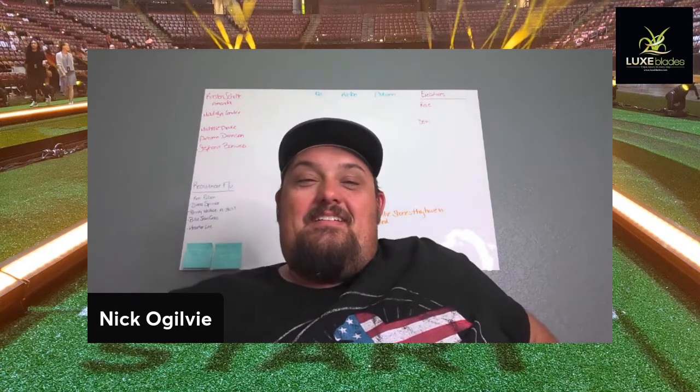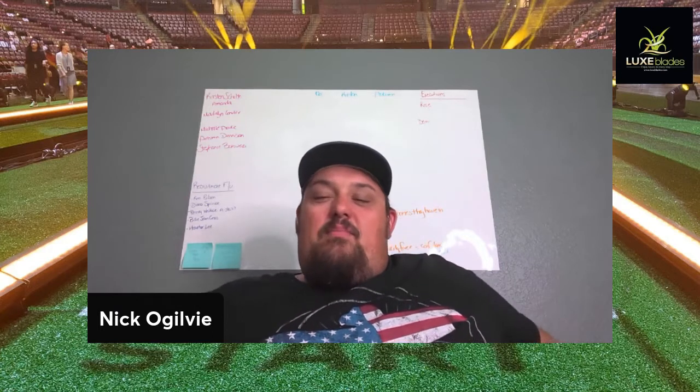Hey Nick, it's going well. Thanks so much for having me. So tell me a little bit about your journey in artificial turf and how you got started in things.